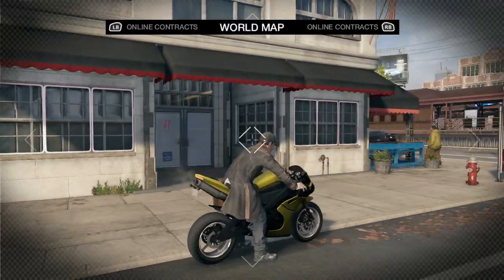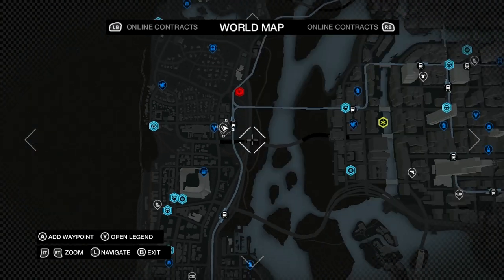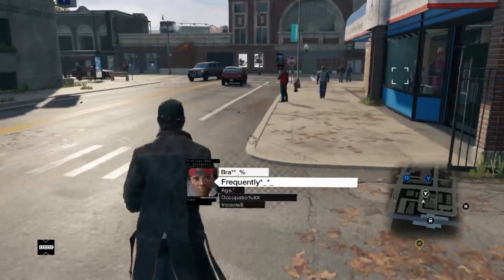Let me show you the map so you know where to go. It is located right at this clothing store on the map, so definitely go here and check it out for yourself. Let's go check out what this funny Easter egg is.